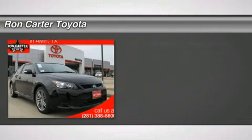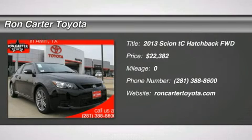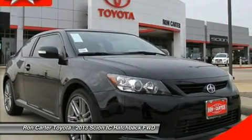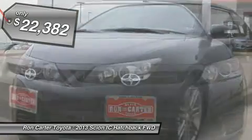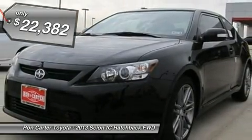The 2013 Scion TC. The Scion TC is powered by a spirited engine with a completely responsive handling system and is priced below $25,000. Here are some of this vehicle's great options.